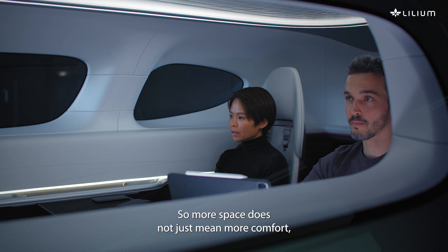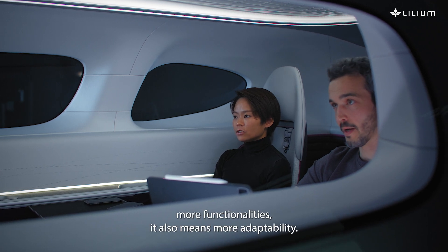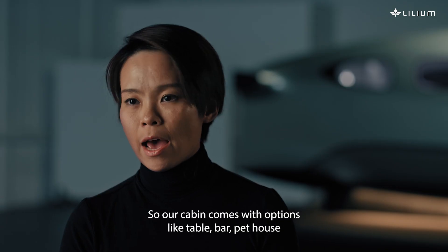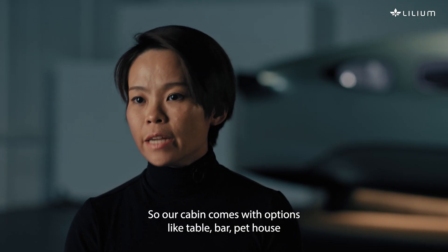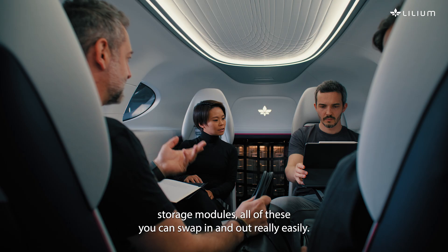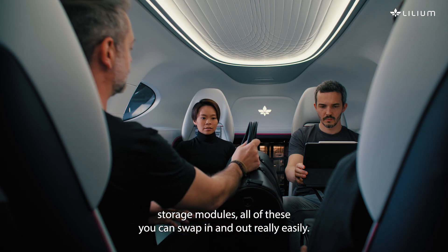So more space does not just mean more comfort, more functionalities — it also means more adaptability. Our cabin comes with options like table, bar, pet house, and storage modules. All of these you can swap in and out really easily.